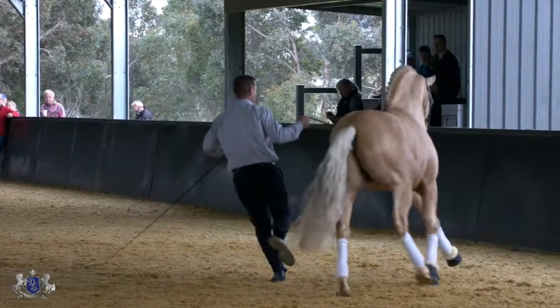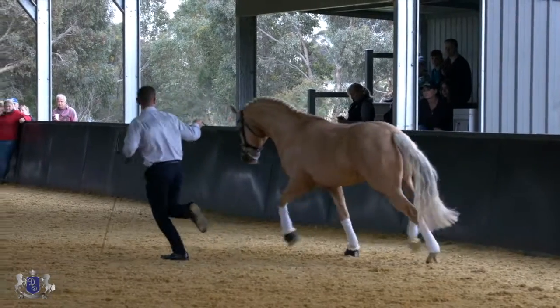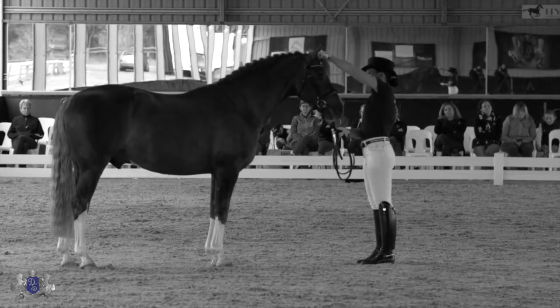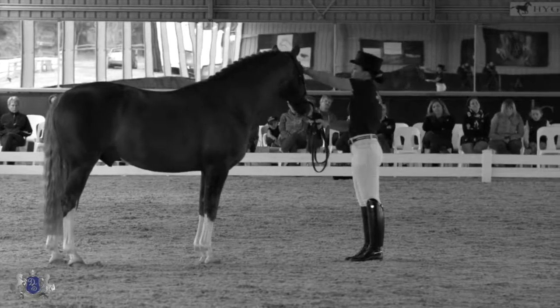The German riding pony is a breed that is a blend of warm blood, Arab, thoroughbred, and pony over time to create what we have now. A lot of my clients are breeding them to create competitive ponies that are very suitable for children, but they're also using them to downsize their warm blood mares to make smaller competitive riding horses.